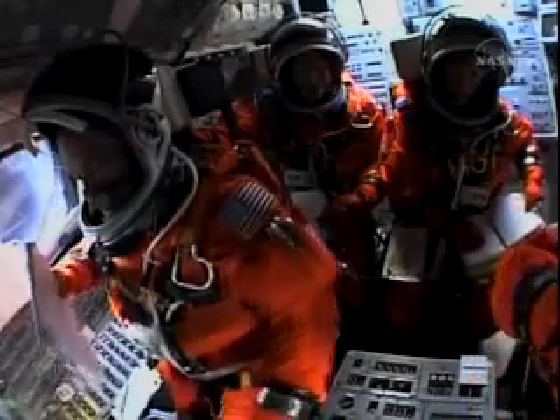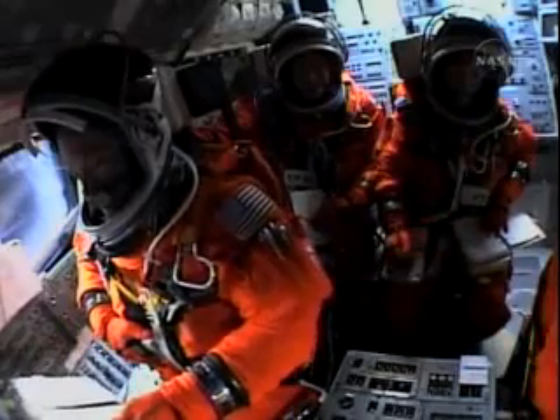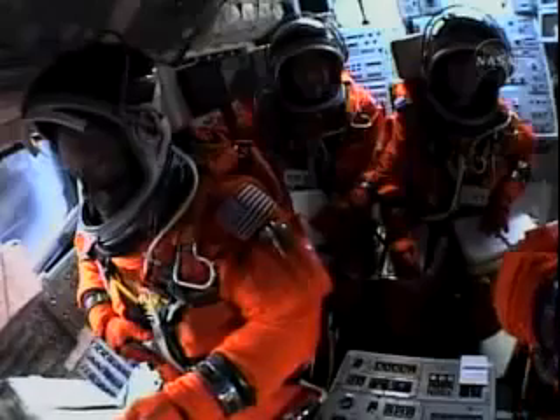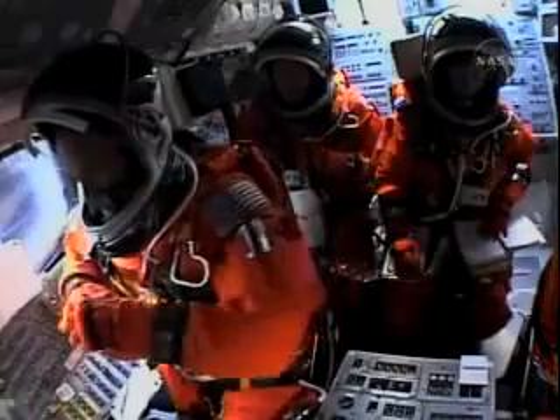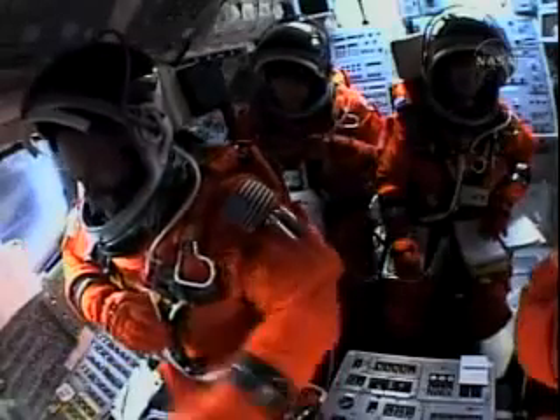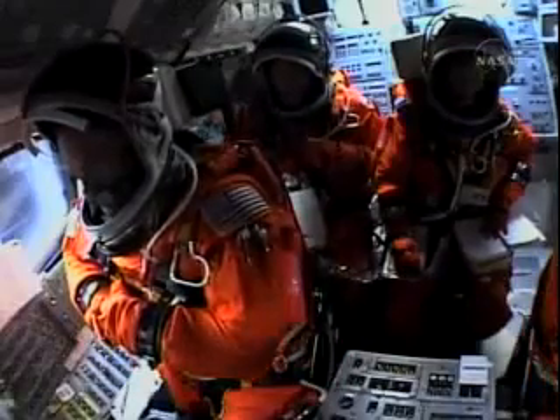Discovery, Houston — no action on the left OMS tank pressure. It was due to the left OMS accumulator, but it's back up to good pressure. We see that — Houston, roger, no action. That call was an instrumentation issue, no impact. Discovery in good shape, 5 minutes 15 seconds into the flight, 255 miles downrange, traveling almost 7,000 miles an hour.